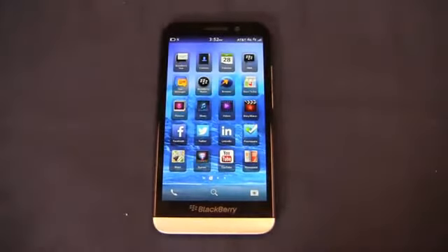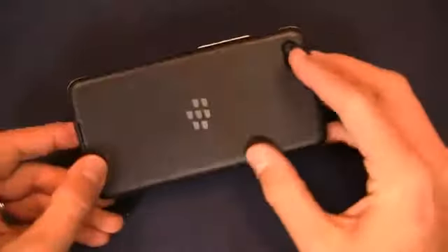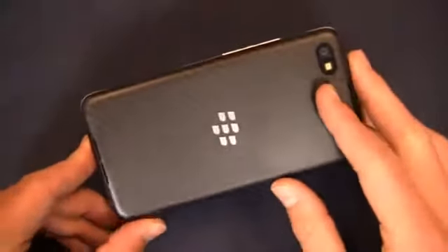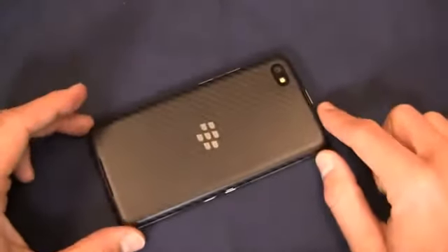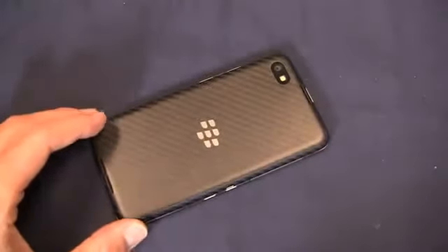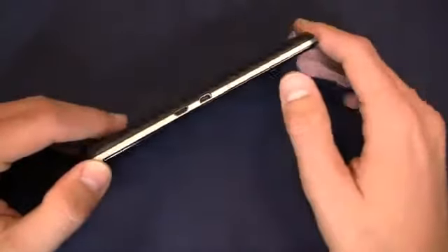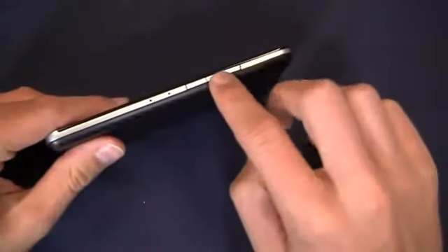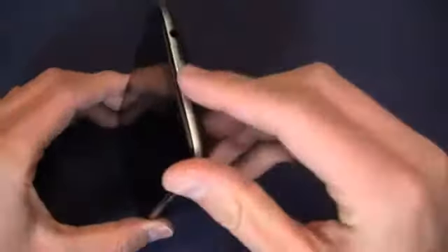This thing is packing a 1.7 GHz dual core CPU, 2 GB of RAM, 16 GB of internal storage, and a slightly different design — though the carbon fiber back is reminiscent of the BlackBerry Z10. Back here you'll find an 8 megapixel camera with 1080p HD video recording. There's a 2,880 milliamp hour battery and BlackBerry 10.2. On the side you'll find micro USB and HDMI port, a volume rocker, a voice activation button, the power button, and a 3.5 millimeter headphone jack up top.